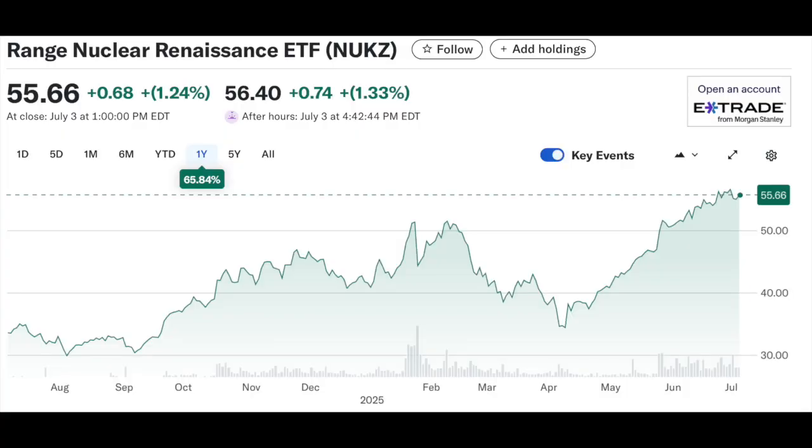On this channel the entire mission is to make life-changing returns financially by being an early stage investor to a mega trend. We've been covering SMRs for years at this point, so let's see how they've been doing. The world seems to finally be waking up to small modular reactor revolutionary nuclear technology. In the last year the NUKZ ETF is literally up 66% — this is what it's all about: get in as early as humanly possible to a mega trend, which is the nuclear renaissance taking place before our very eyes.